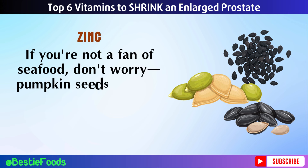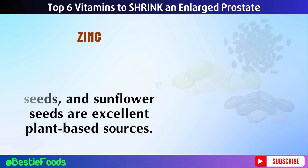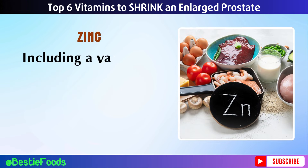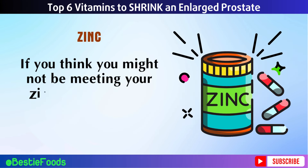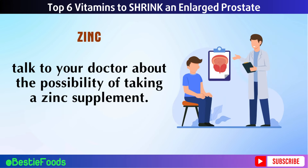If you're not a fan of seafood, pumpkin seeds, sesame seeds, and sunflower seeds are excellent plant-based sources. Red meat, poultry, and beans also provide good amounts of zinc. Including a variety of these foods in your meals can help ensure you're getting enough of this important mineral. If you think you might not be meeting your zinc needs through diet alone, talk to your doctor about the possibility of taking a zinc supplement.